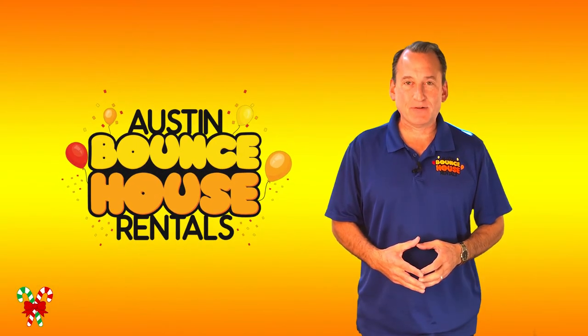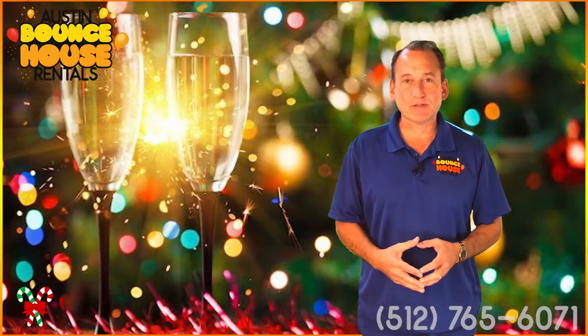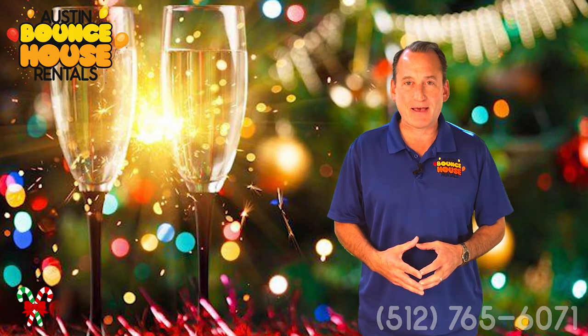Hey, it's Jeff with Austin Bounce House Rentals. Well, the holidays are upon us and the parties are happening. If you find yourself coming up short on seating space and table space, we've got you covered.